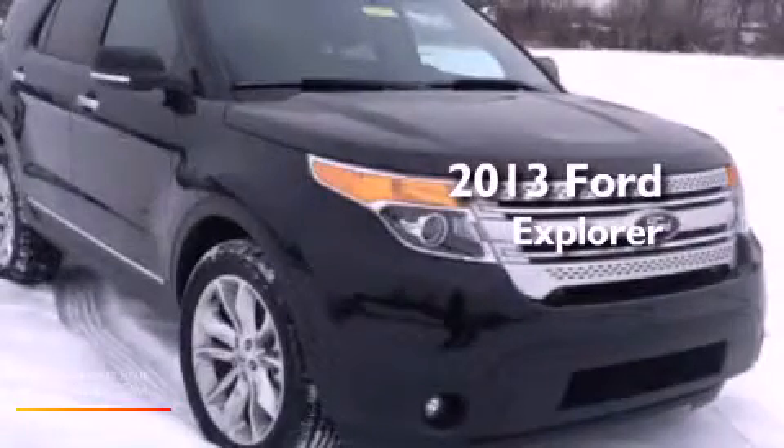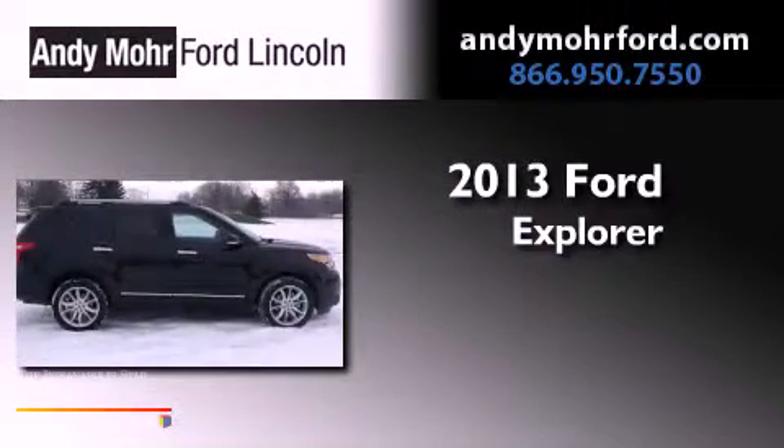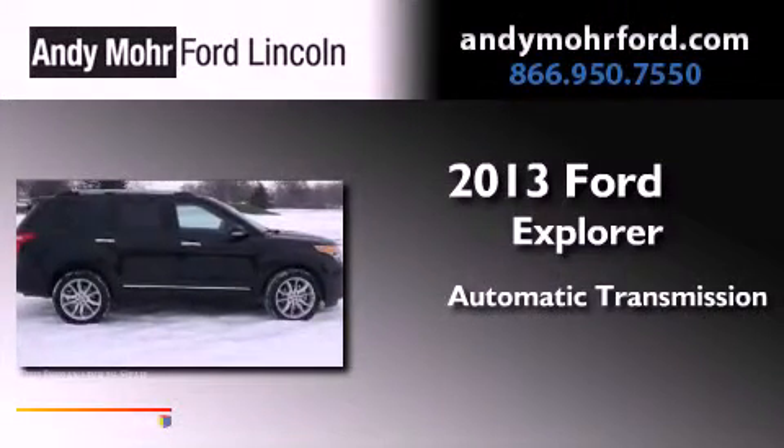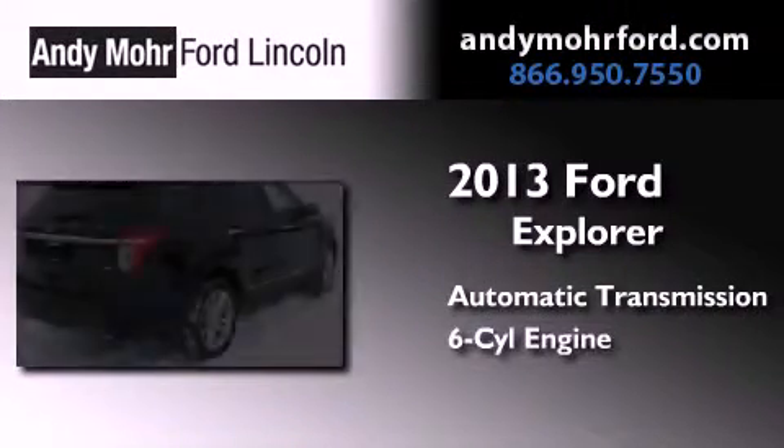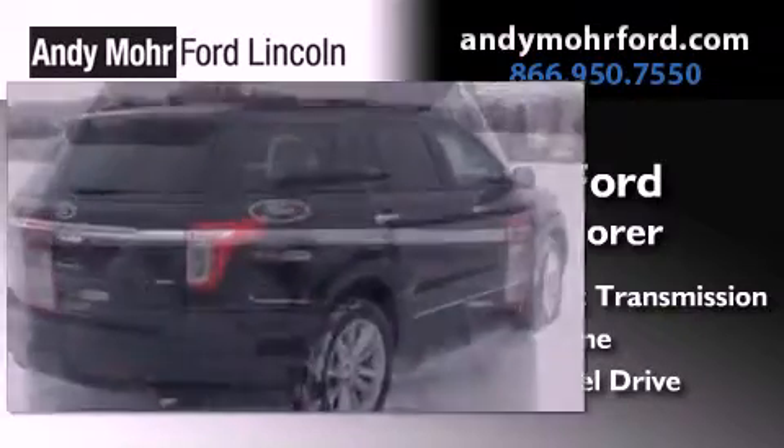This is a brand-new 2013 Ford Explorer. This SUV has an automatic transmission, a 3.5-liter V6, and the added capability of four-wheel drive.